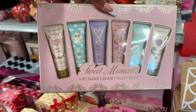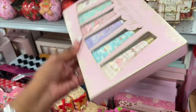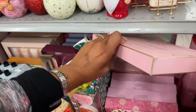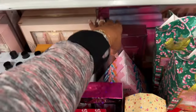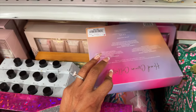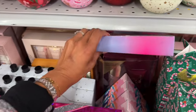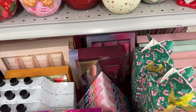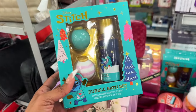The Sweet Moments six-piece cream collection is $5.99, which makes it 99 cents each. You can separate them and put them in a mug or pair a nail polish with the hand cream in a cellophane bag for a nice co-worker gift — cheap and easy. This one is also $4.99.